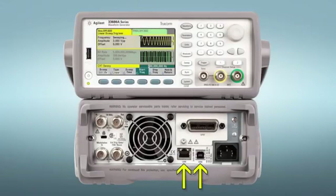Built-in LAN, USB, and optional GPIB make it easy to connect to the 33600 series. The USB port on the front can be used to upload or download instrument setups and arbitrary waveforms as CSV files.